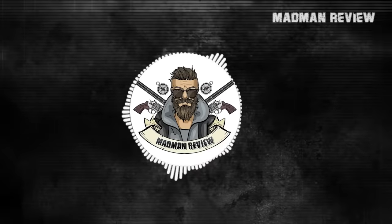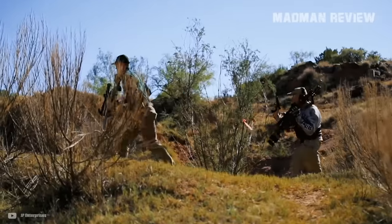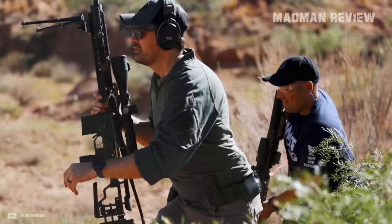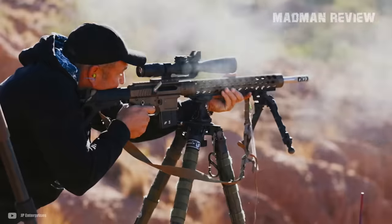Welcome back to Madman Review. Did you know there are guns out there that are hidden gems? Ones that never get the spotlight they deserve. If you didn't, then you really ought to be on the lookout.